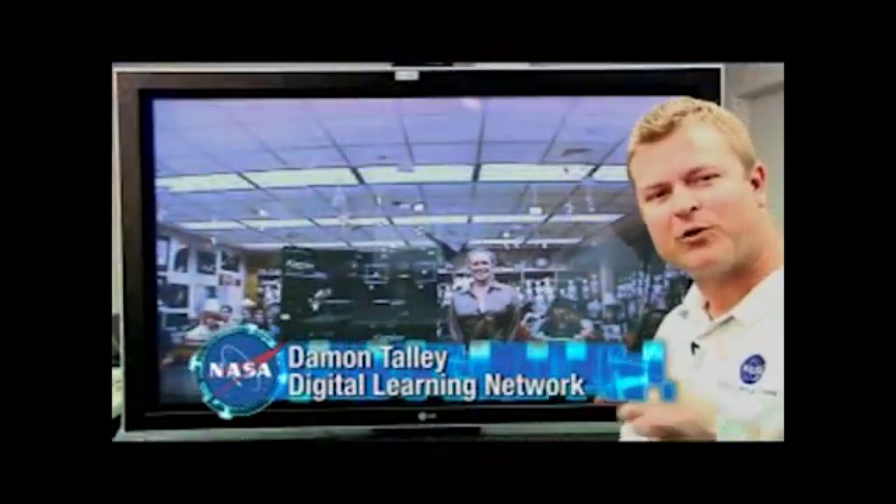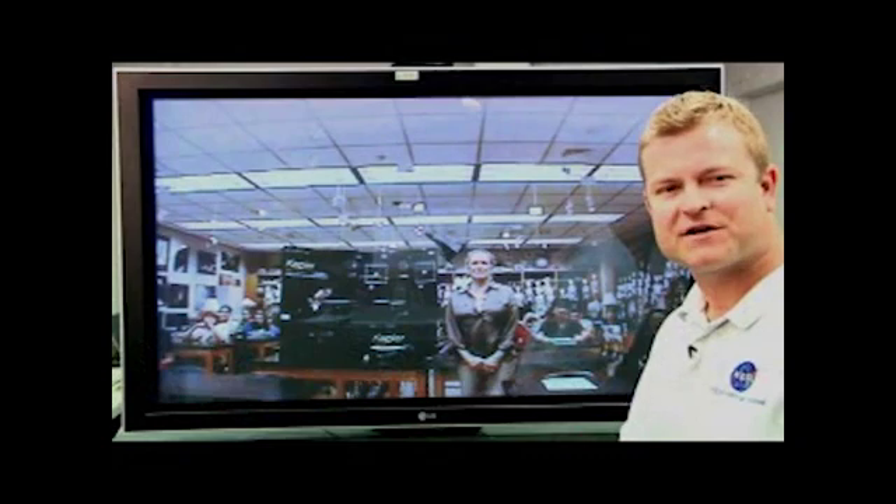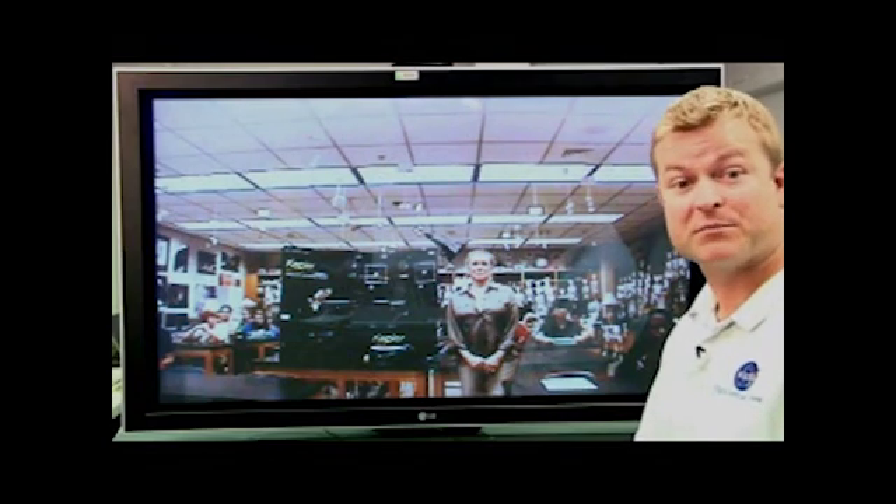Welcome to the Digital Learning Network. We're able to connect with classrooms all across the country. Today, we have a special link-up with Sharon Bain's 7th grade classroom at Pine Ridge Middle School in Naples, Florida.